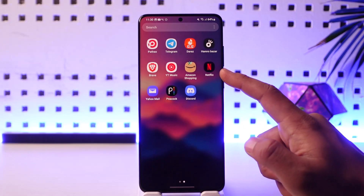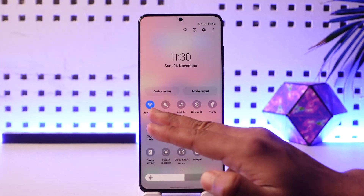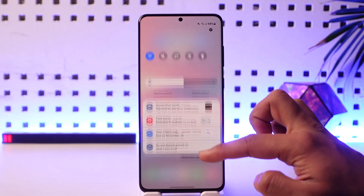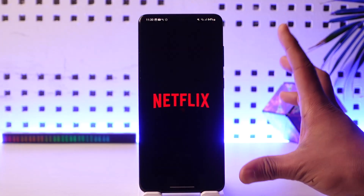If Netflix is not working for some particular reason, what you actually need to do is — here you can see the Netflix application — you want to simply make sure to check your internet connection. You can go ahead and check if your Wi-Fi is connected properly.